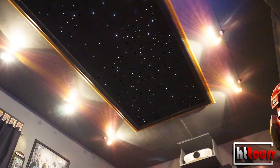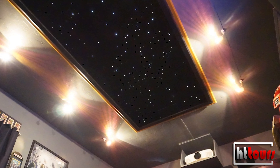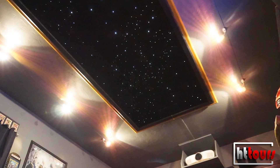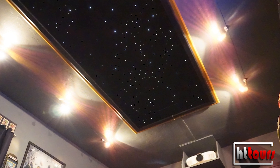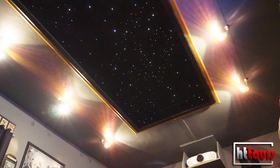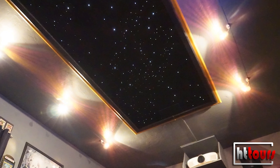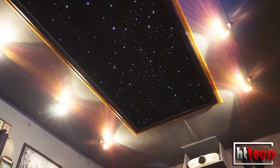One regret I have for that star ceiling is I could have added a shooting star option and I decided not to. Every time I see it nowadays I kick myself — it would have been so cool. And once it's done, it's done; you can't add it afterward.